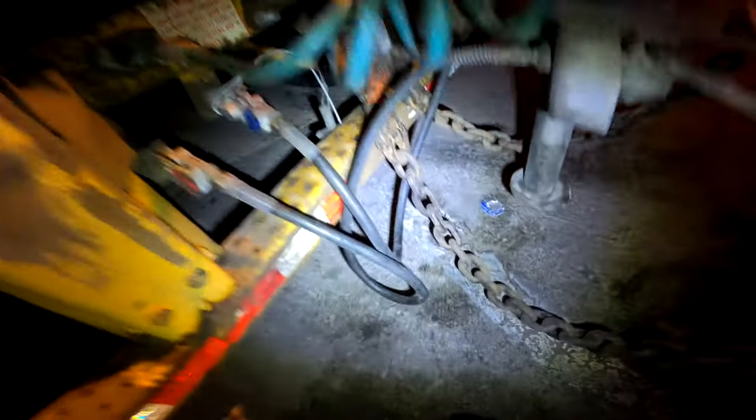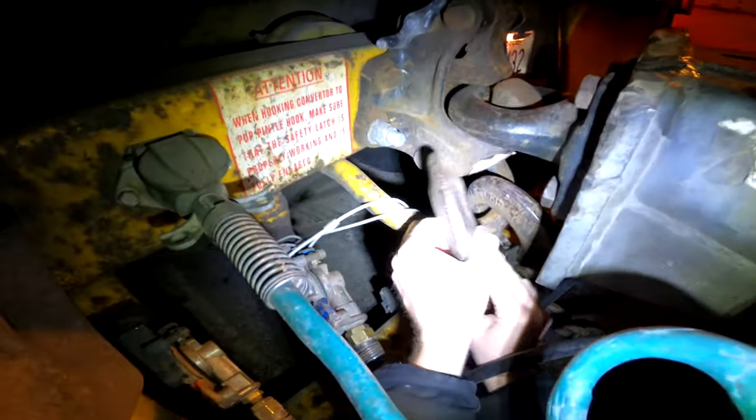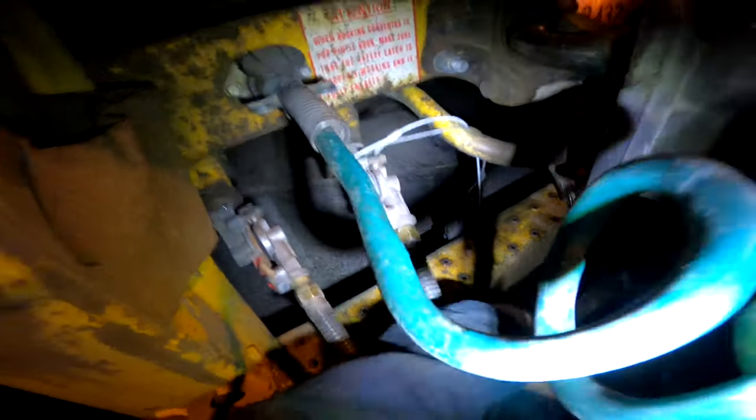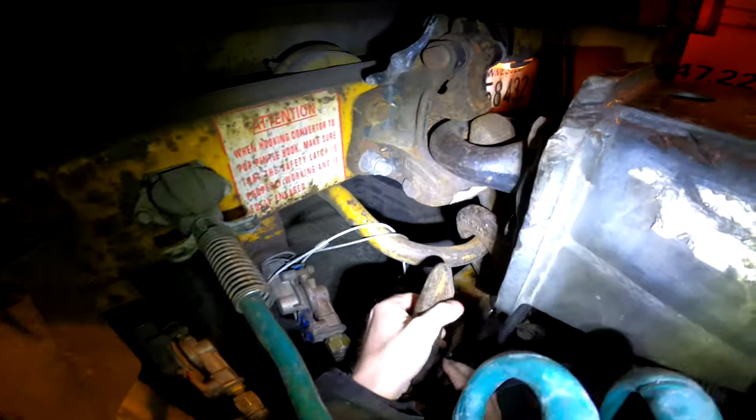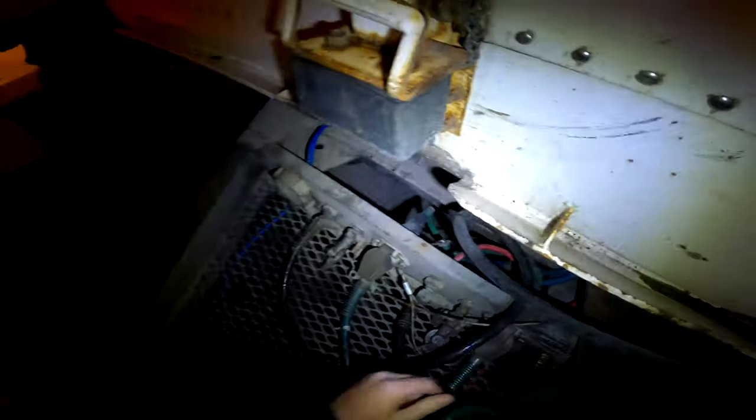Now look at this — this hose is underneath the chain. That ain't how that's supposed to be. This is why you inspect these pre-hooked sets, man. That right there could have ripped the hose off. I'd have been stranded on the side of the road in the middle of nowhere down Highway 67. Watch out for yourself out here.